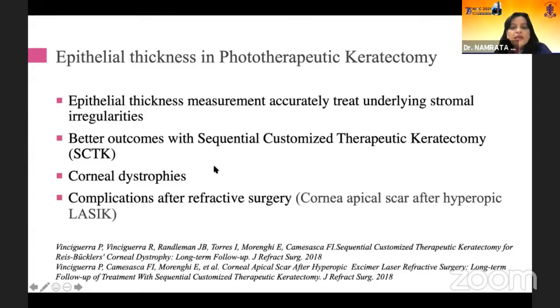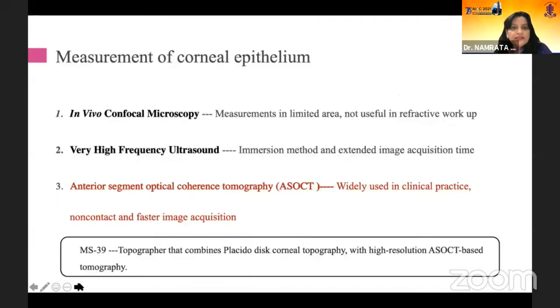Better outcomes can be obtained with sequential customized therapeutic keratectomy once you know where the epithelium is thickened and where it is not. This applies to corneal dystrophies and more so for complications after refractive surgery, such as corneal apical scarring after hyperopic LASIK, where epithelial mapping can be done and those areas can be targeted.